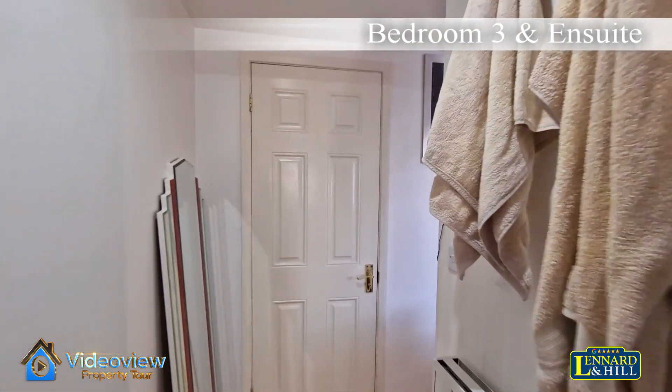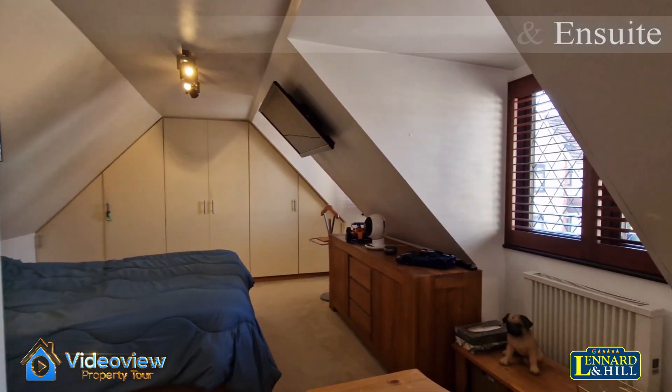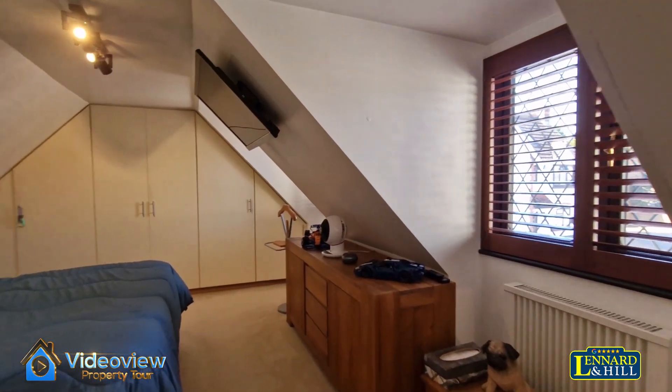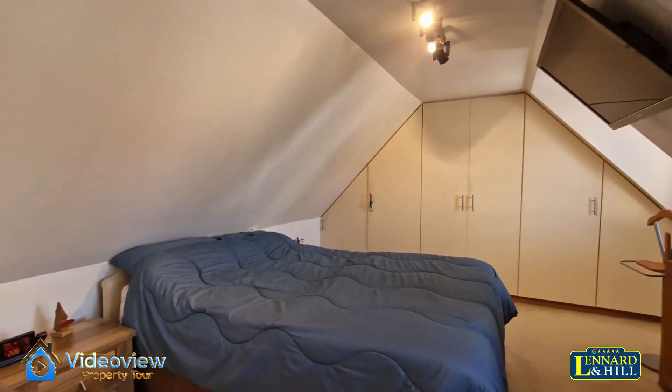Bedroom three — a glorious room with a corridor that opens into this lovely double bedroom. There are two windows to the front and a range of fitted wardrobes as well.